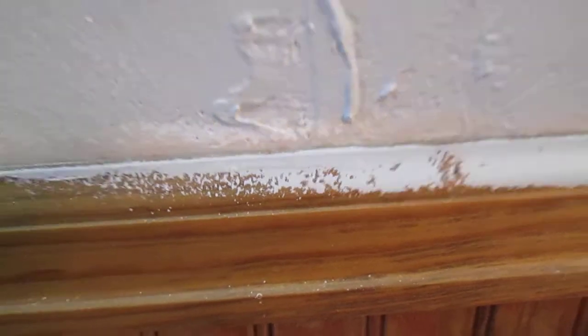Hi everybody, time for another update. We have the living room needing a second coat — or tremendous touch-up — of the light gray, and also we have to get this paint off of the wood. I'm not happy about it, but that's what happened.